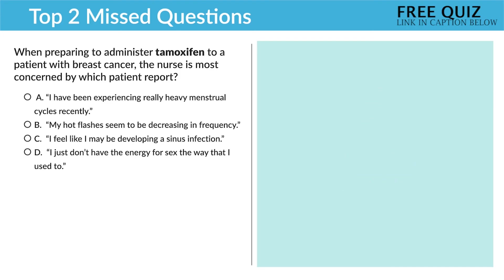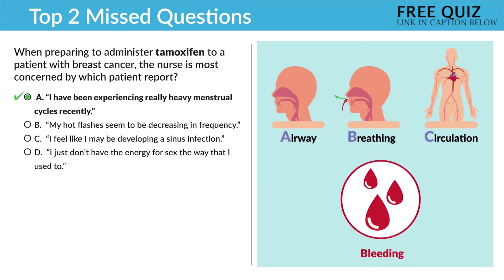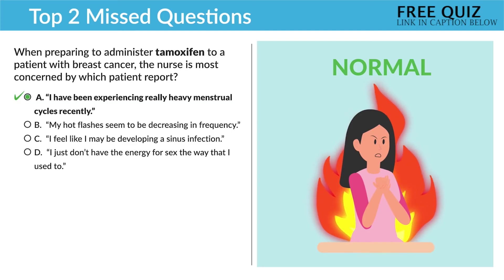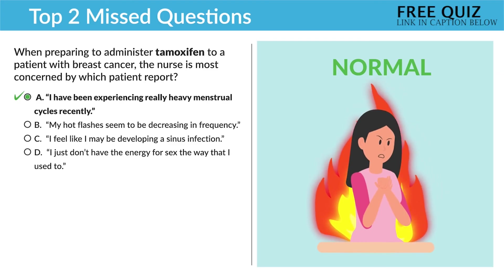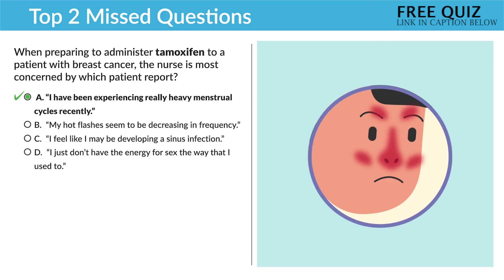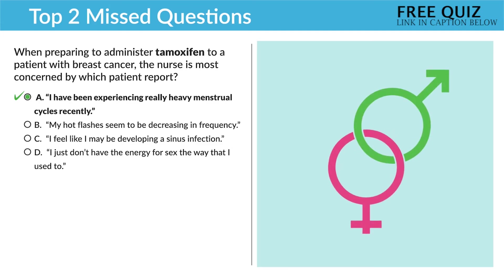Option one: 'I have been experiencing really heavy menstrual cycles recently.' We have to choose this as correct. Even if you don't know what this medication does, heavy menstrual cycles means ABCs — circulation means bleeding. Option two: 'My hot flashes seem to be decreasing in frequency.' This is incorrect — decreasing hot flashes is actually a good thing. Hot flashes are to be expected with tamoxifen — we call it 'temihoxifen,' basically hot. The last two options are also incorrect: 'I feel like I may be developing a sinus infection' — sinus infections are not the top priority. And 'I just don't have energy for sex the way I used to' — not a top priority, well, at least not in this case.